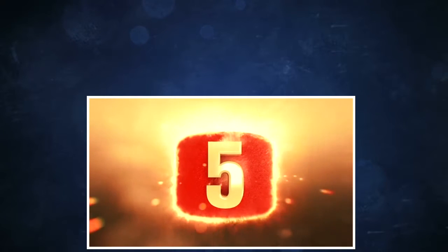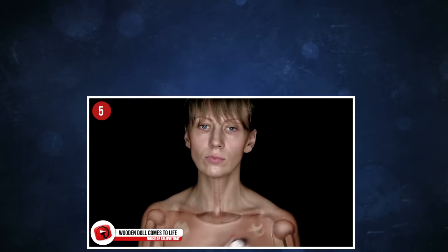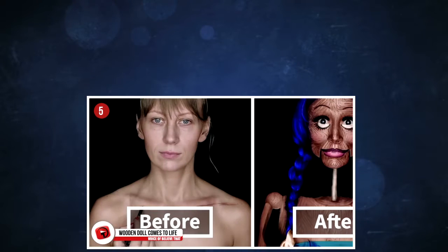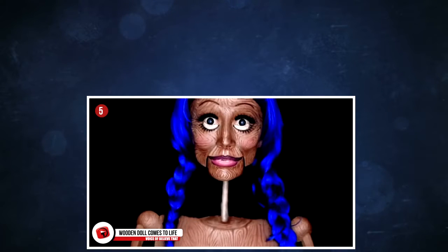5. Wooden Doll Comes to Life. This mind-blowing illusion was created by Mariana Kiko Milosevic, a makeup artist from Serbia. This wooden puppet doll won her internet fame and the National NYX Face Awards competition, in a category for optical illusions.